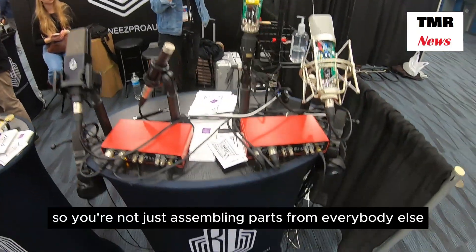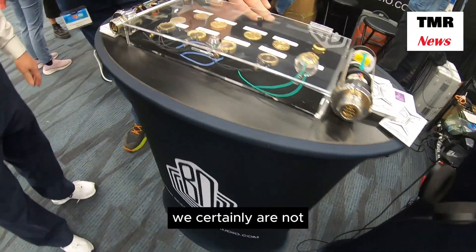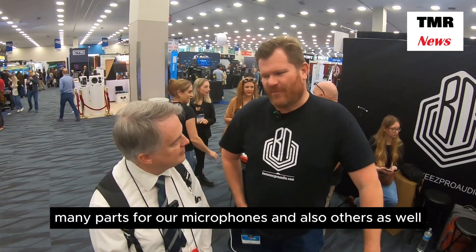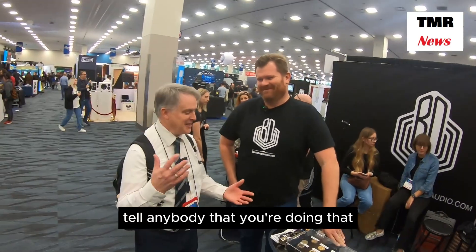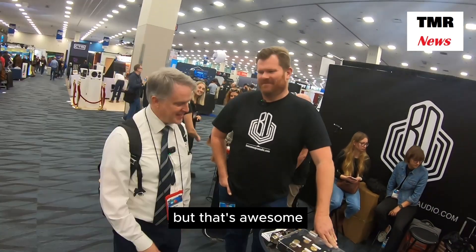So you're not just assembling parts from everybody else? We certainly are not. We make many, many parts for our microphones and also for others as well. But they don't tell anybody that we're doing that. That's awesome.